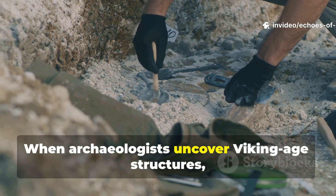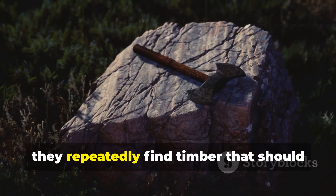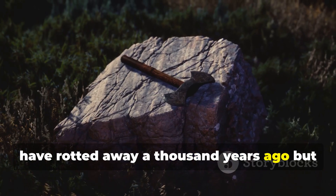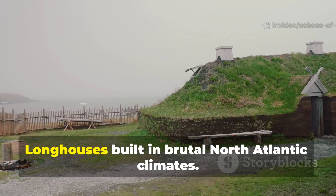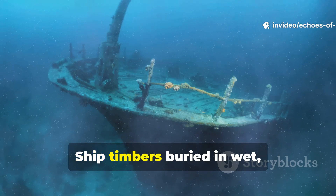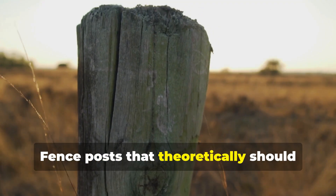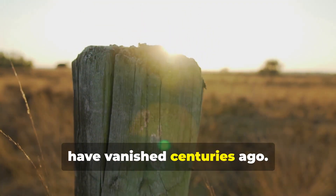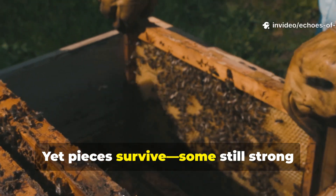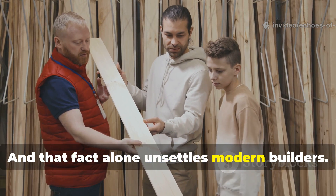When archaeologists uncover Viking Age structures, ships and tools, they repeatedly find timber that should have rotted away a thousand years ago, but somehow hasn't. Longhouses built in brutal North Atlantic climates, ship timbers buried in wet, oxygen-poor soil, fence posts that theoretically should have vanished centuries ago. Yet pieces survive, some still strong enough to handle, and that fact alone unsettles modern builders.